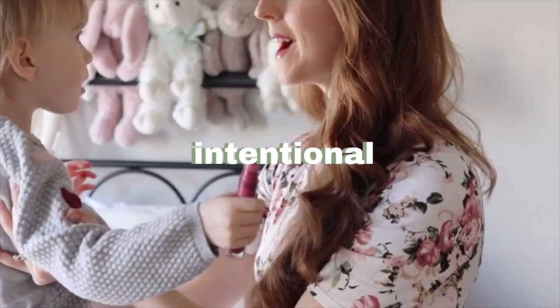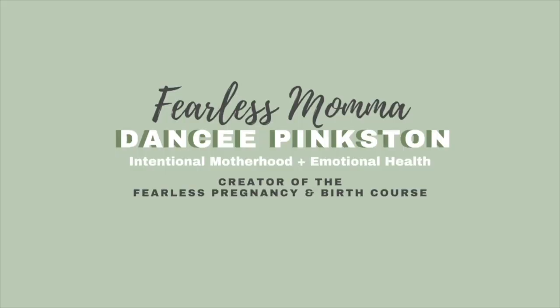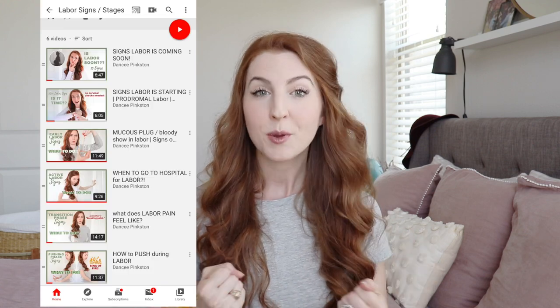In this video, we are going to cover big topics such as delayed cord clamping, postpartum hemorrhage, delayed infant bath, and also common signs of afterbirth and labor, and what to do and what to expect for the most optimal birthing experience. Hi, my name is Dancy Pinkston, also known as Fearless Mama, and this is part five of my Labor Signs and Stages series. Be sure to check out that whole series as it is packed full with much-needed information to help you break the fear of the unknown, which is one of my main goals for the Fearless Pregnancy and Birth course.